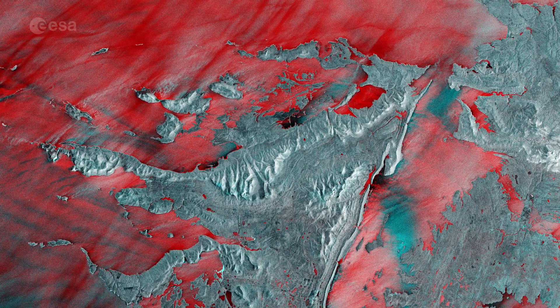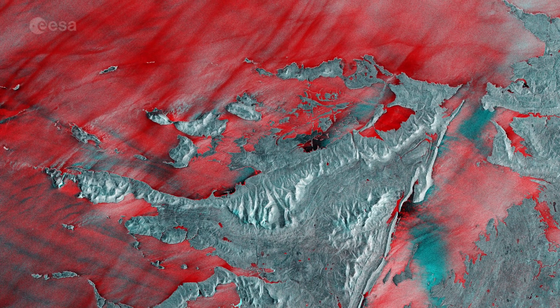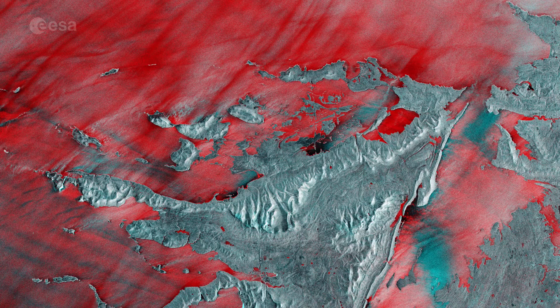The main changes between acquisitions occurred in the open ocean, with the bright red colors showing wavy waters in December 2019.